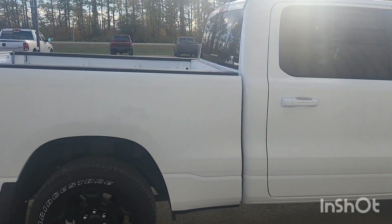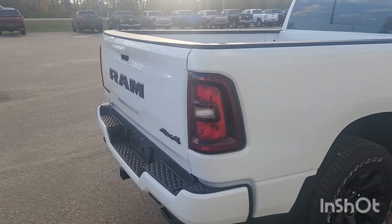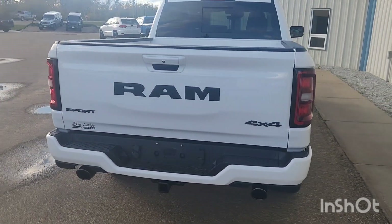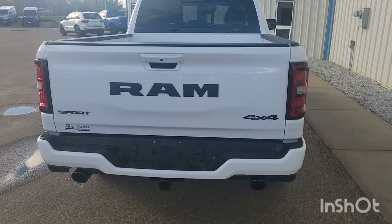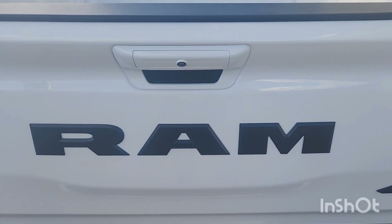This truck comes with trailer sway control, brake assist, advanced brake assist, electronic stability control, hill start assist, traction control, and electronic roll mitigation. And I want to show you this tailgate here.